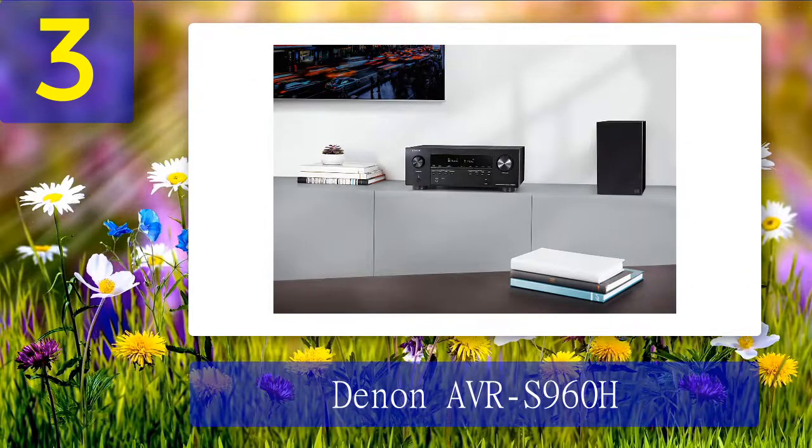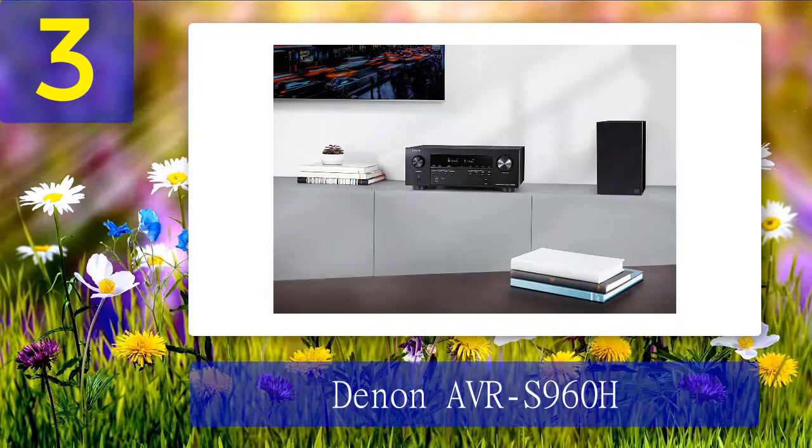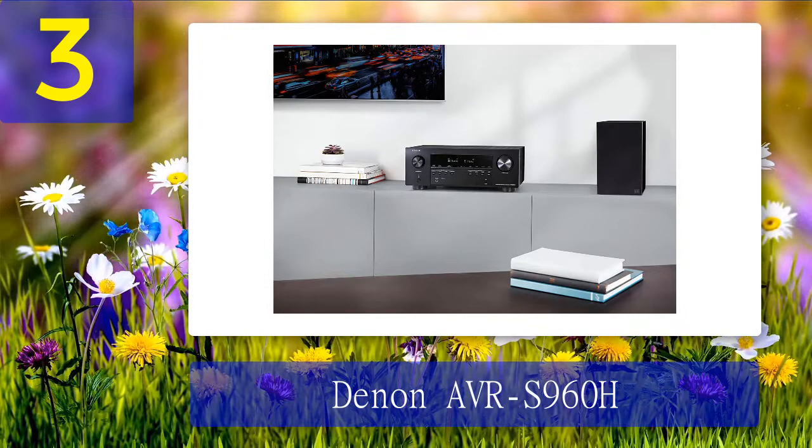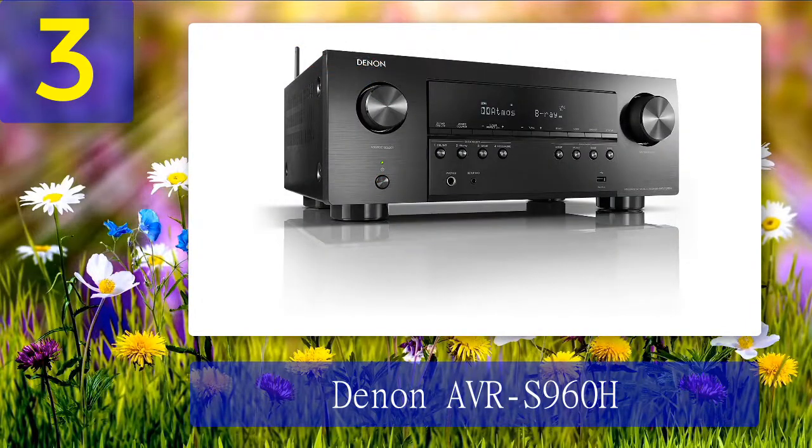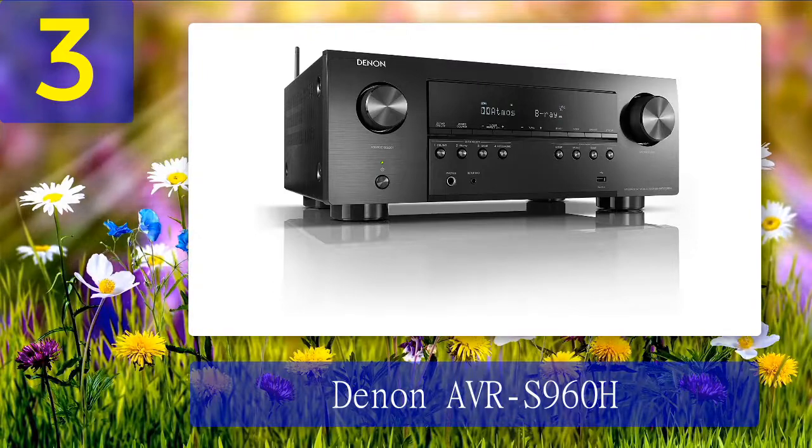The AVR-S960H is Roon tested, so I used an upgraded Roon music interface to learn info about an artist and the current composition. I relied on this feature while listening to MP3 audio and high-resolution formats like WAV, FLAC, and ALAC. Music was always soft and pure no matter what I played. As for movie sound, I liked the distinct separation between dialogues and background noise. If you're a first-time user, make use of the Audyssey audio calibration — it accurately analyzes your space to prevent deafening and raucous sounds.